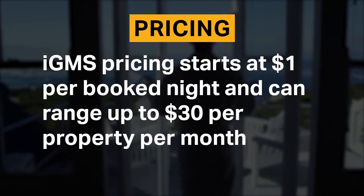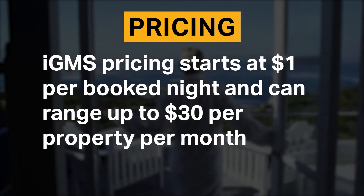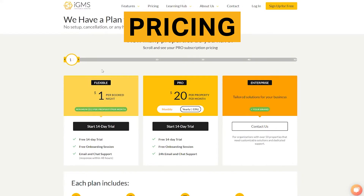IGMS pricing starts at $1 per booked night and can range up to $30 per property per month. The IGMS website has a slider tool that you can use to determine your exact costs based on your number of properties and plan.